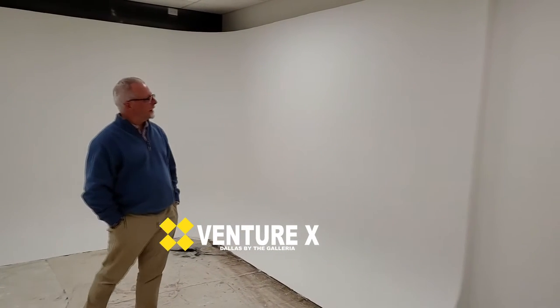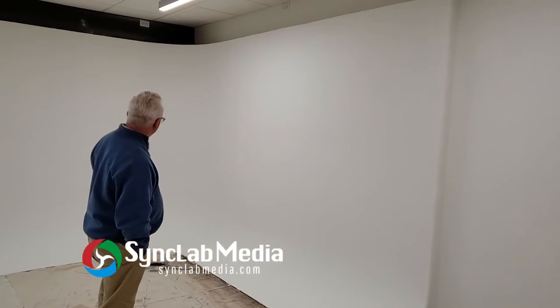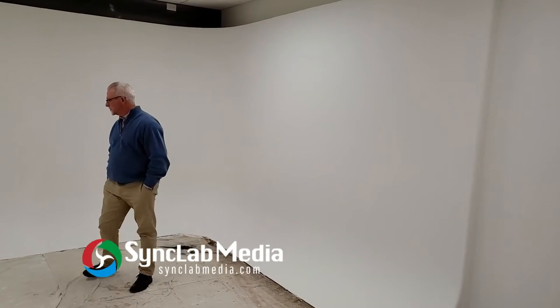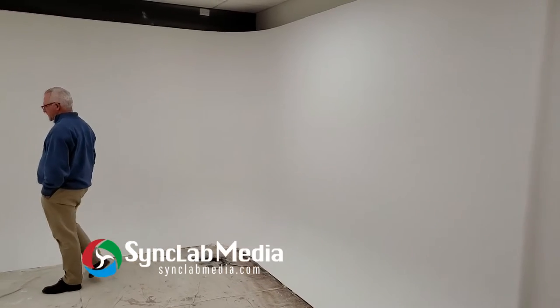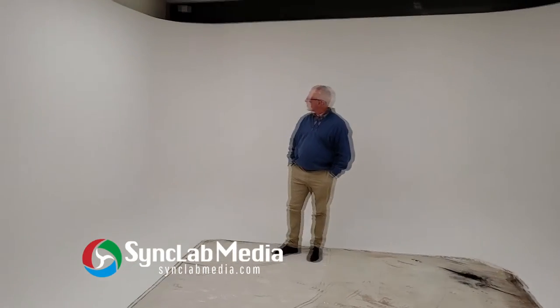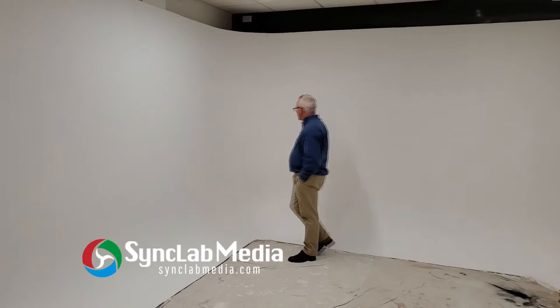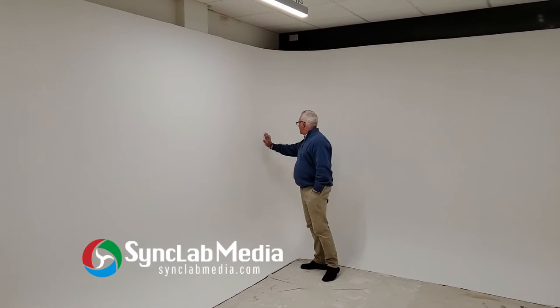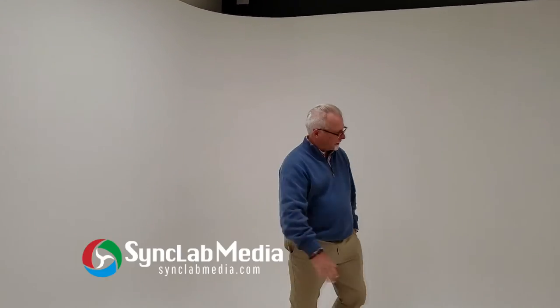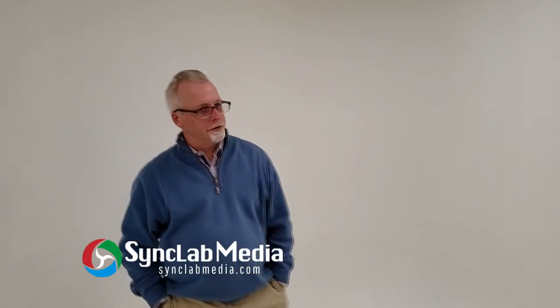We have a primer coat on our psych wall and the rest of the walls in the studio. As you can see, our drywall specialist that we brought in has done a fabulous job — you just can't even see these curves, the coating in the wall along the floor and in the corners. The contractor is coming back later tonight to put two coats of paint over the top of this primer coat.